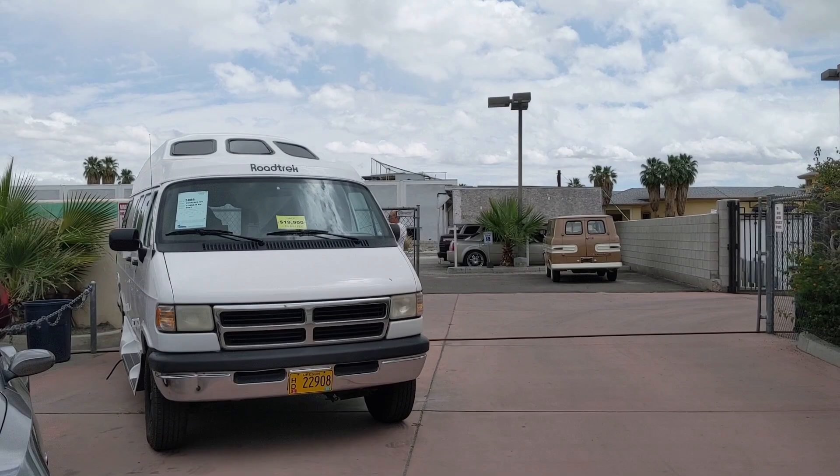I think that about does it for the car scene here. To be honest, it wasn't as eclectic as I was expecting — but it is a kind of rainy Thursday morning in May.